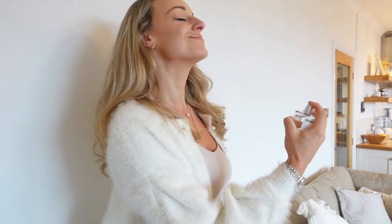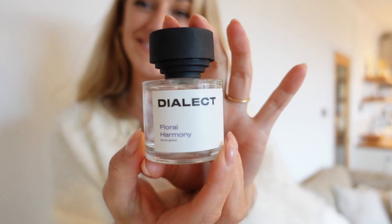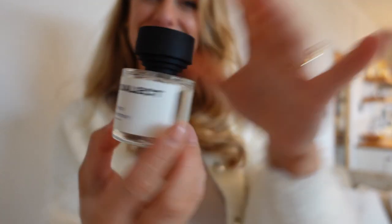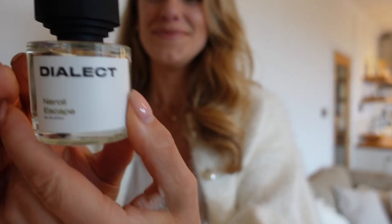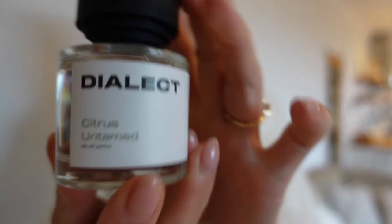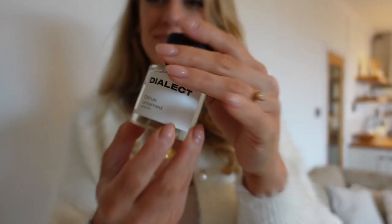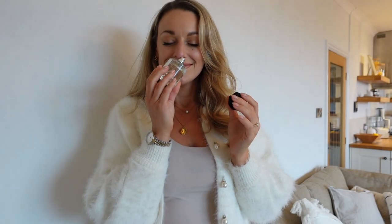Their fragrances are inspired by some of the top brands we see in shops but at a fraction of the price. Some of the perfumes they create are inspired by ones that go up to £260, but these fragrances are under £40 — some are £29, some are £39. It's something not too expensive that you could buy for yourself but also really nice to buy as a gift.